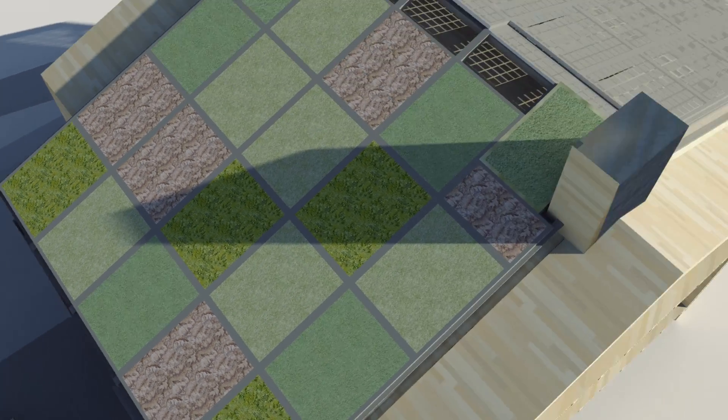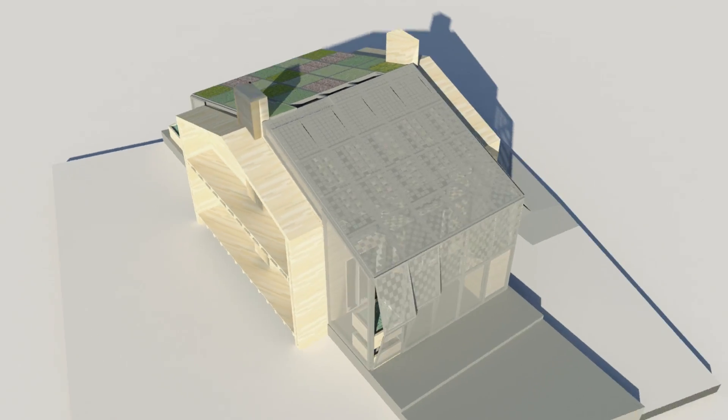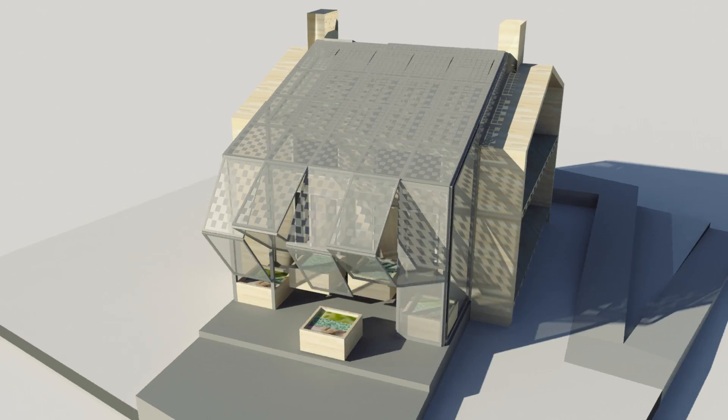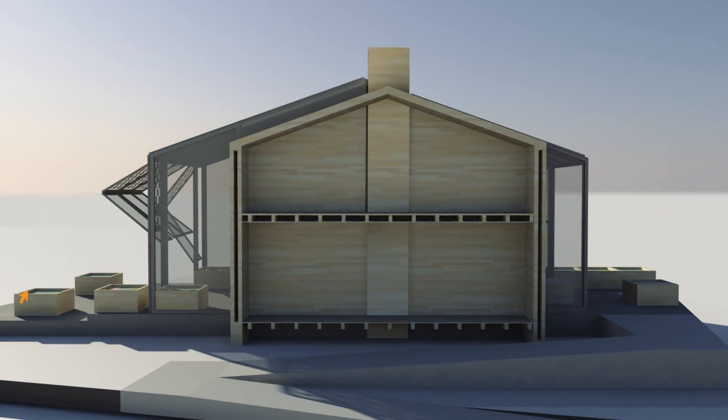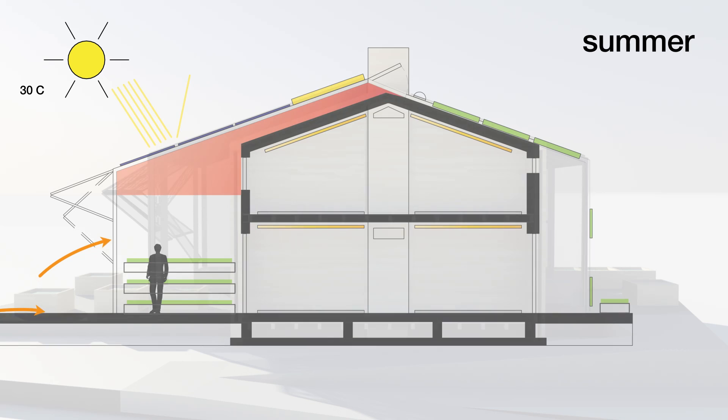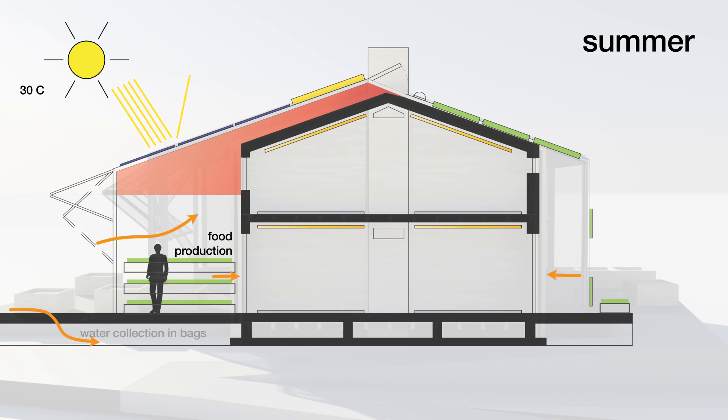The seamless integration of technology such as photovoltaics and solar greenhouses, like those common in the region, plays a crucial role in the design of the skin. In the summer, the skin is open and airy while the solar PVs generate electricity and provide shading. Heat escapes through openings in the skin at the ridge.